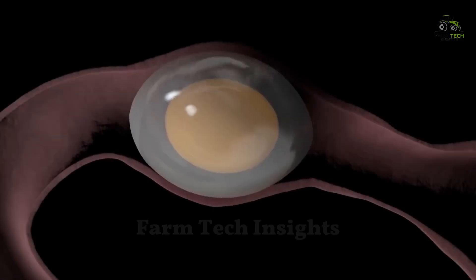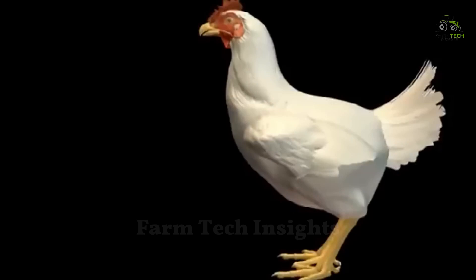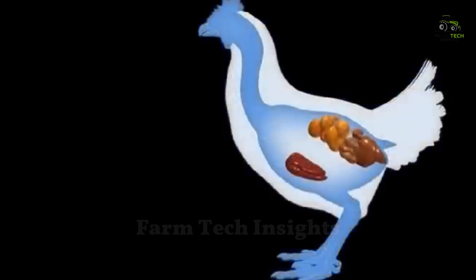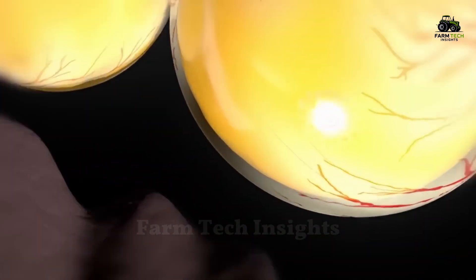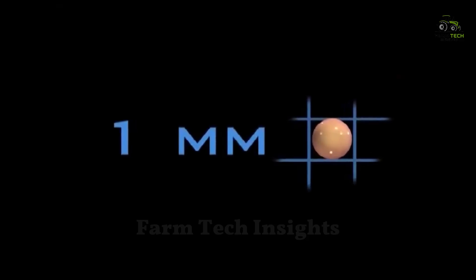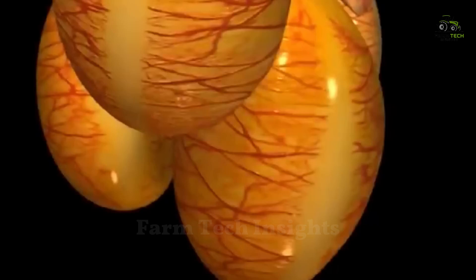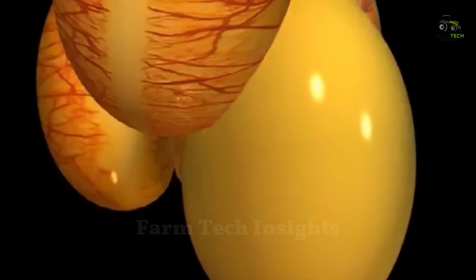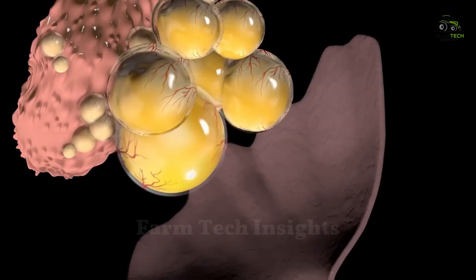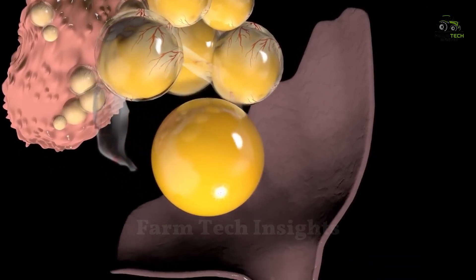The process of egg formation in the hen's body is a miraculous phenomenon. Nutrients from food are absorbed and converted into egg yolk, which then travels through the bloodstream to the ovary, where egg formation begins. The yolk is contained in small sacs called follicles, which gradually grow from less than one millimeter in size to a mature size of 25 millimeters over the course of one to two weeks. Once the most mature follicle is released, the yolk begins a 24-hour journey along the oviduct, going through several stages of development.